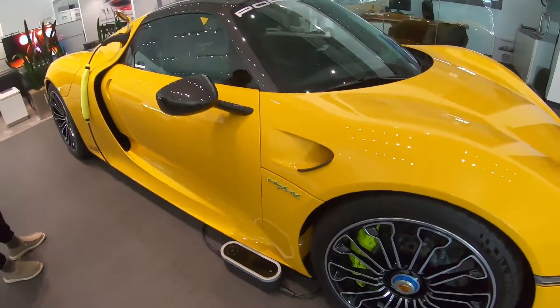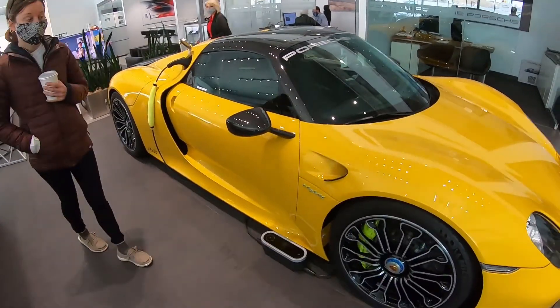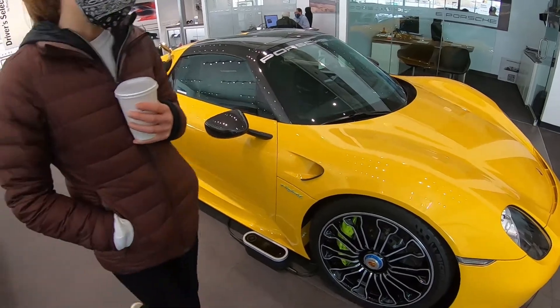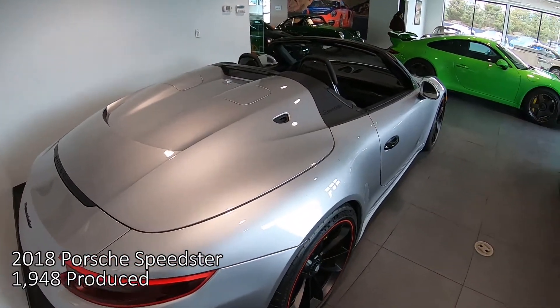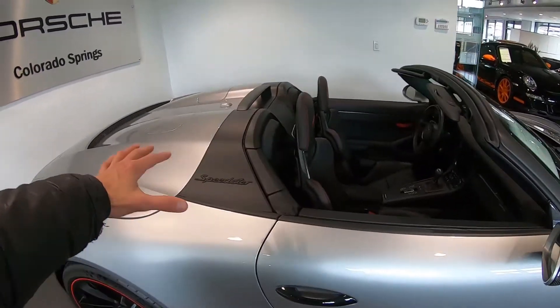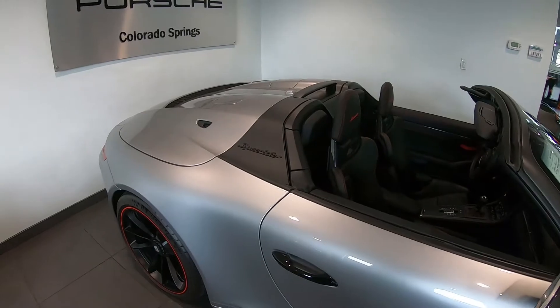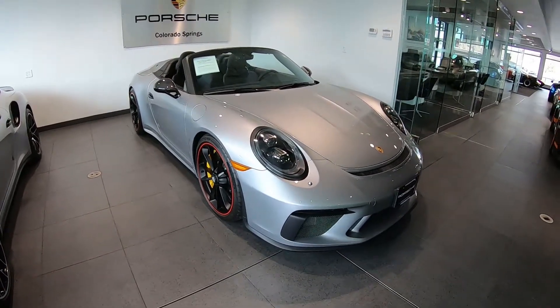There's only two made in this yellow. Nancy, did you say there's only two of this color, like ever made? Speedster — so this is basically a GT3 convertible. Yeah, basically. I don't know anything about the Speedster. Okay, then let me not tell you that number.